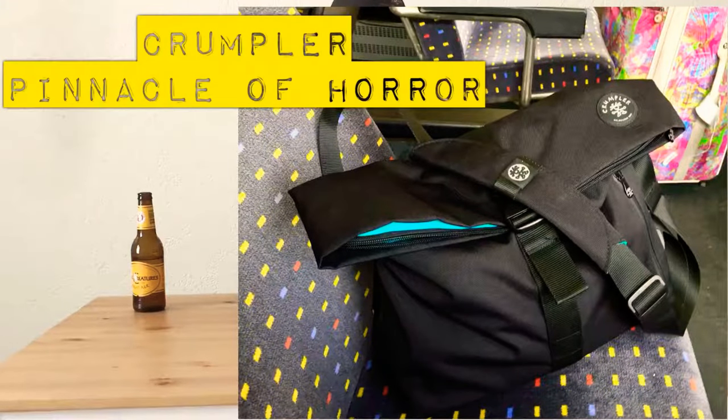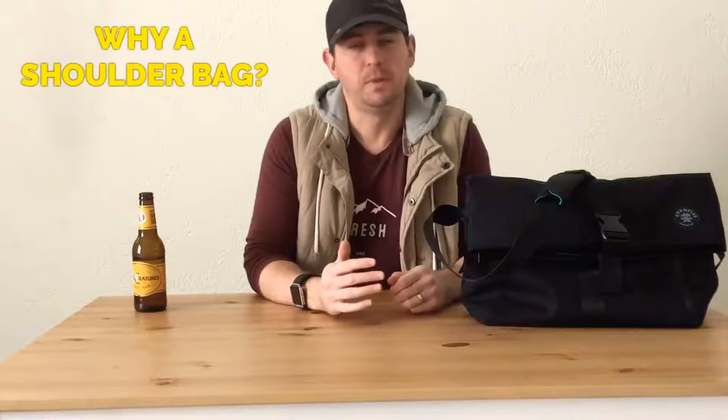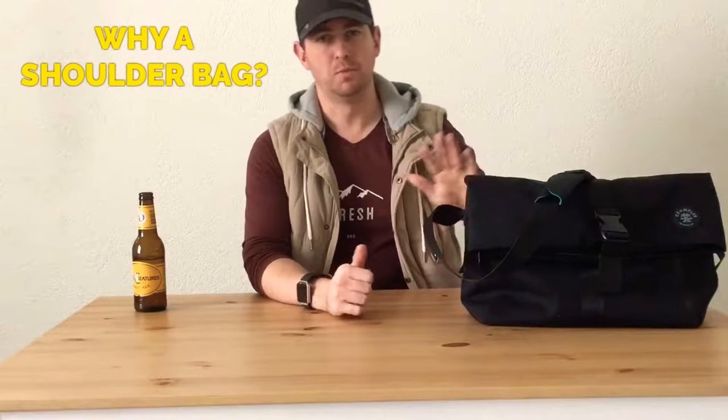A quick introduction on Crumpler — they're an Australian-based company from Melbourne. They started out making messenger bags in the 90s but since then have expanded into tote bags, backpacks, wheeled luggage, sling bags — anything you can imagine in terms of bags, they make.